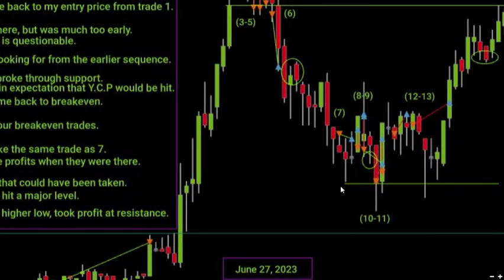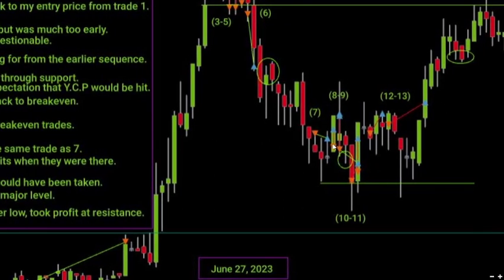We actually have a trade 7.5 before trade eight — this break even trade came back, and I immediately tried to take the same trade again and got stopped out. Then on the next candle I tried to do the exact same thing and it just didn't work. I was also able to catch prices down here — the same trade as trade seven, not far away in terms of entry price — and had the same opportunity to get those 20 points.